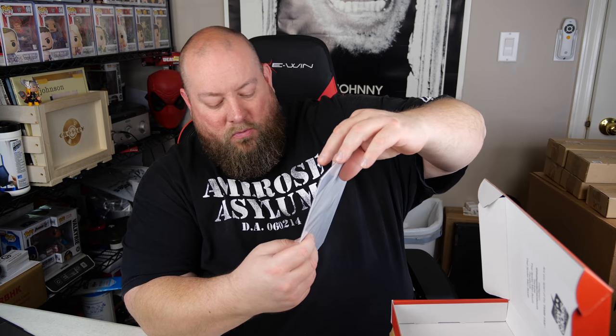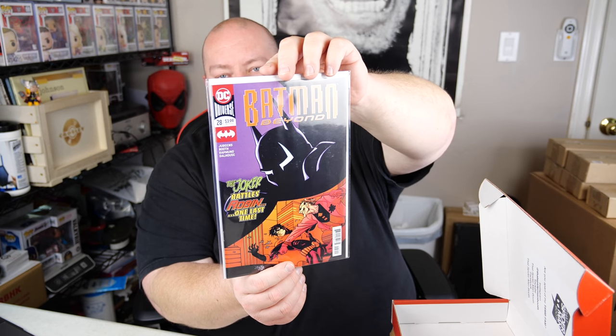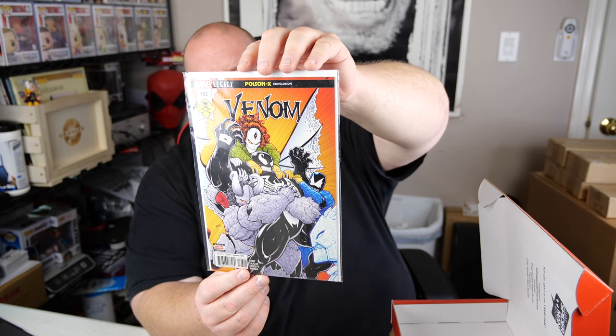Next we have Batman Beyond number 28 — The Joker Battles Robin One Last Time. This one doesn't have a price sign, so this is probably just a common comic book, probably like $5 to $10 at the most. Next we have Venom Marvel Legacy number 163. That's a really cool cover on that one too. Some of the nicest things about comic books is the covers — sometimes the best part is just the cool cover art.